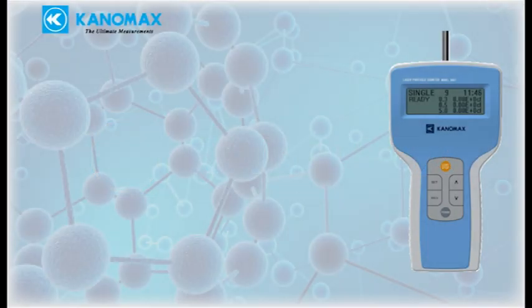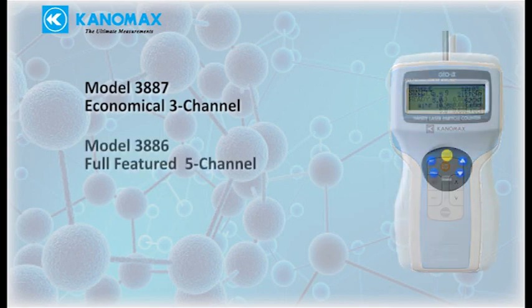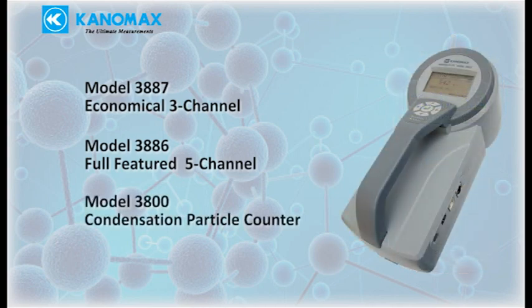Canamax offers three handheld particle counters for controlled environment monitoring and spot checks: the economical 3-channel Model 3887, the full-featured 5-channel Model 3886 capable of measuring additional parameters, and the specialized Model 3800, suitable for research-grade applications and nanoparticle monitoring.